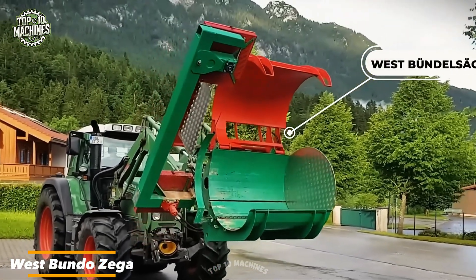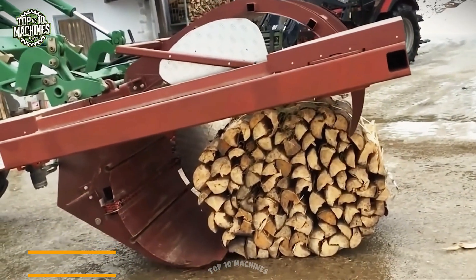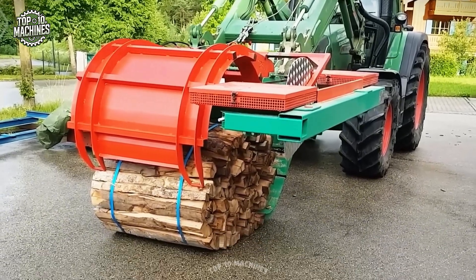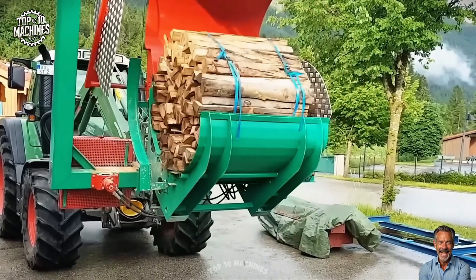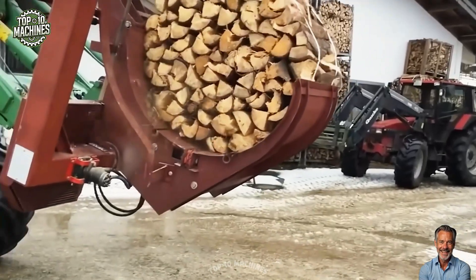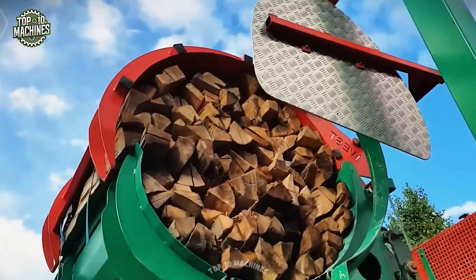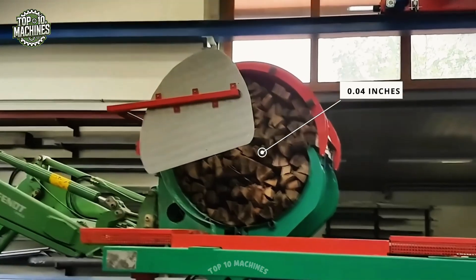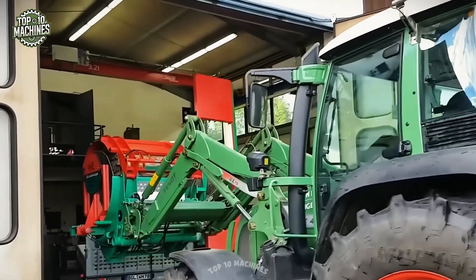The Westbundo Zege is a powerhouse firewood saw that turns logs into perfectly cut pieces in just four minutes. Weighing in at 65 tons, it hooks up to any tractor with at least 70 horsepower and is fully digital — just push a button and let it work. With ultra-thin 0.4-inch teeth, the saw cuts from bottom to top with precision. Thanks to its advanced software, you can customize log lengths to fit exactly what you need. It's smart, fast, and built for serious work.